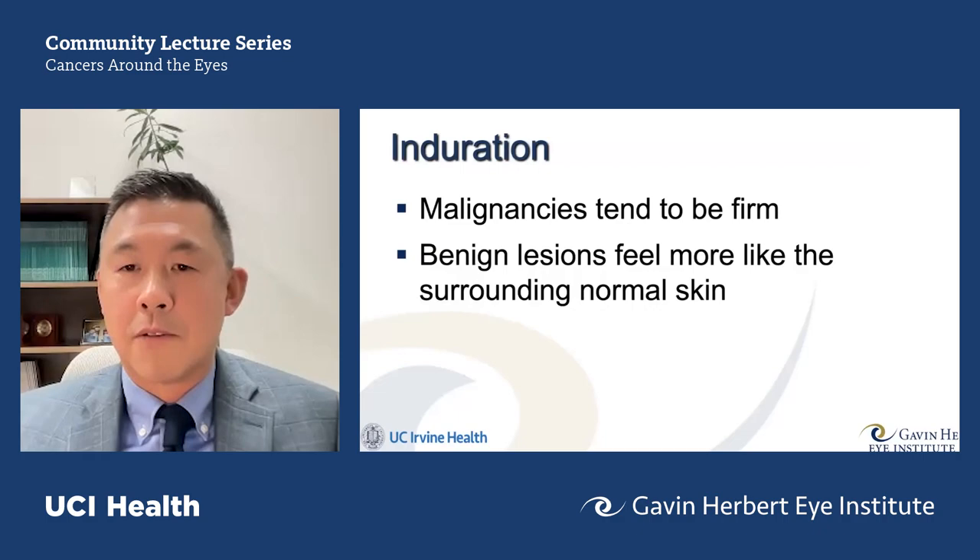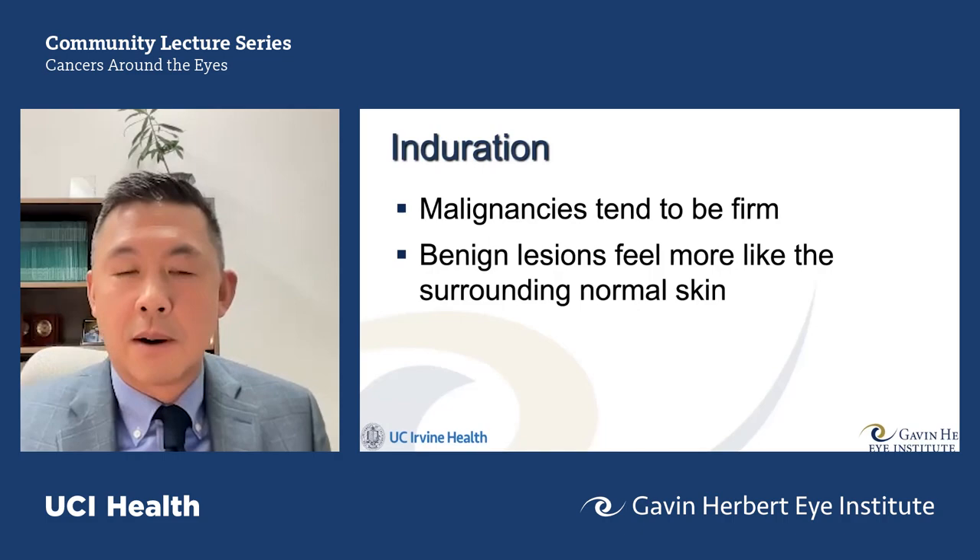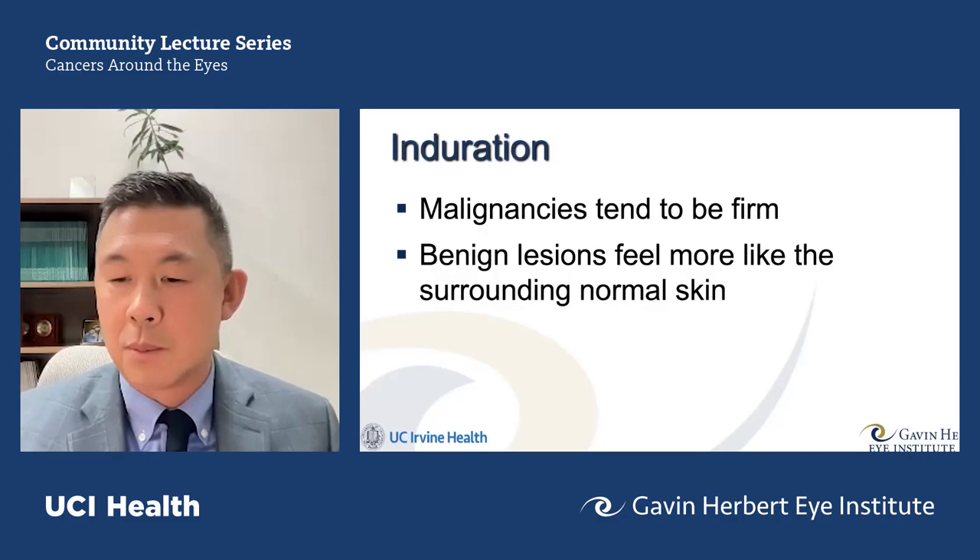Induration: malignancies tend to be more firm than normal tissues. Benign lesions, on the other hand, are more like the surrounding normal skin — generally soft and supple.